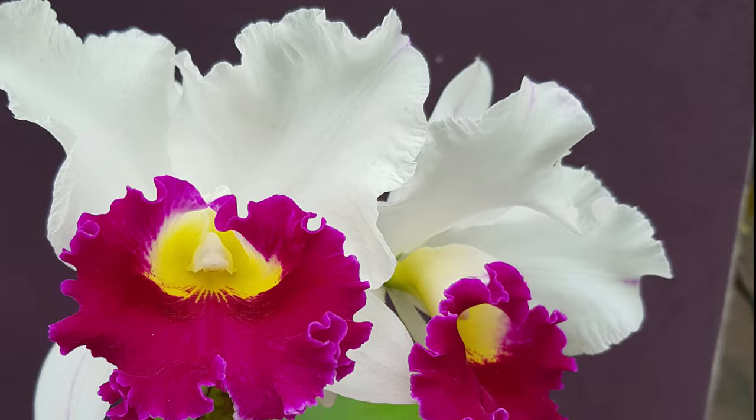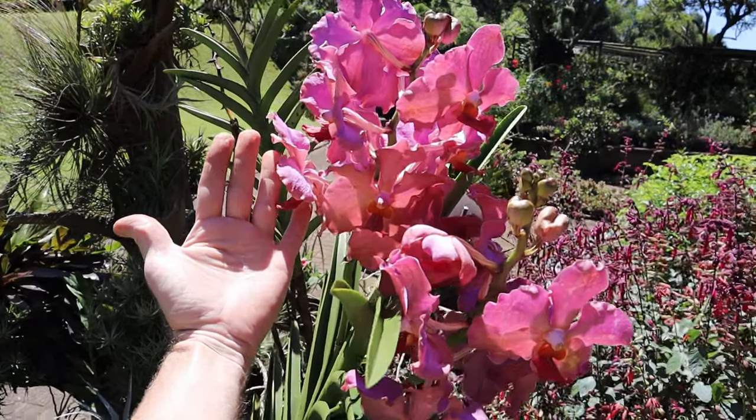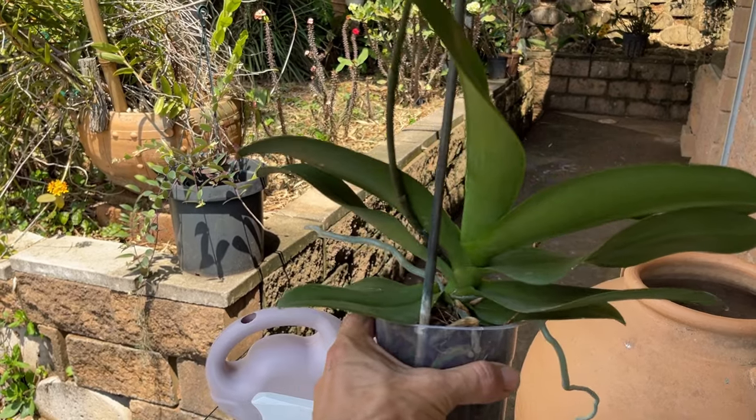To understand orchid hydration needs and watering requirements, we first need to explore the orchid varieties and their unique thirst levels. Orchids belong to a diverse family and each species or hybrid has adapted to thrive in its natural environment. Some orchids, like the Phalaenopsis, come from tropical rainforest areas and prefer a continually moist environment. Others, such as the Cattleyas, come from drier areas and prefer a dry period after a good wetting.